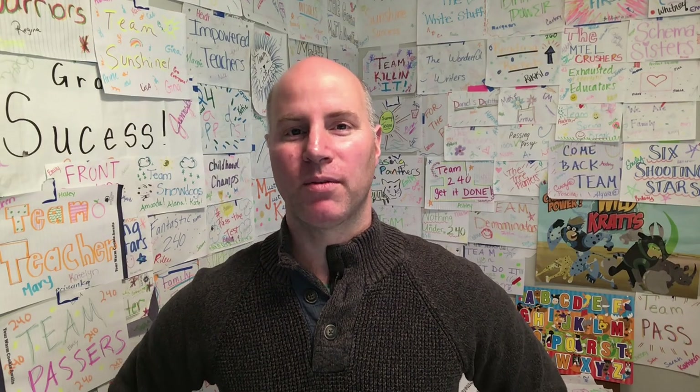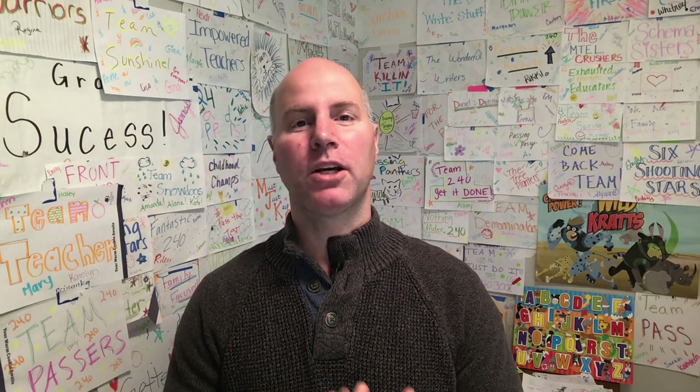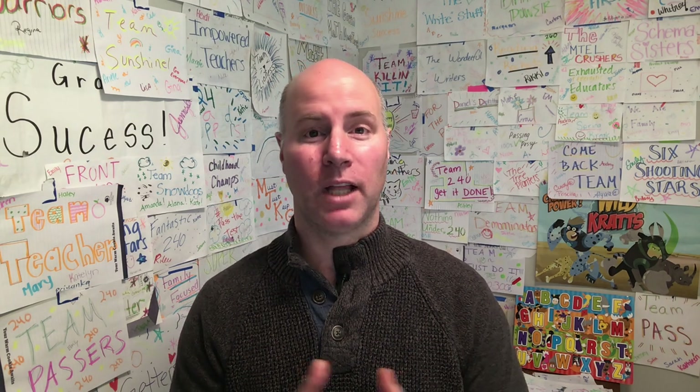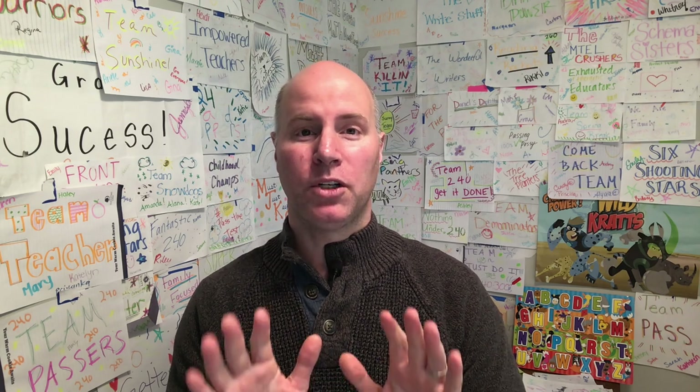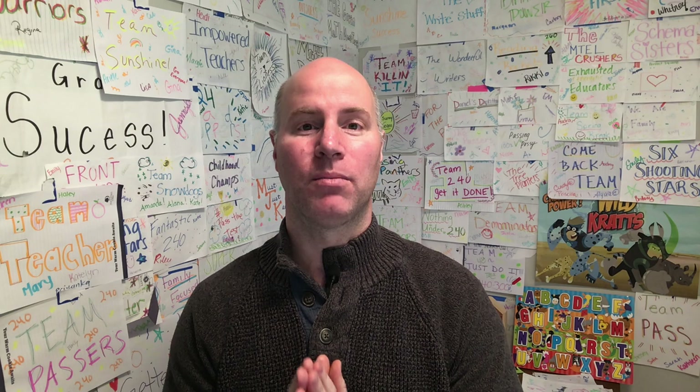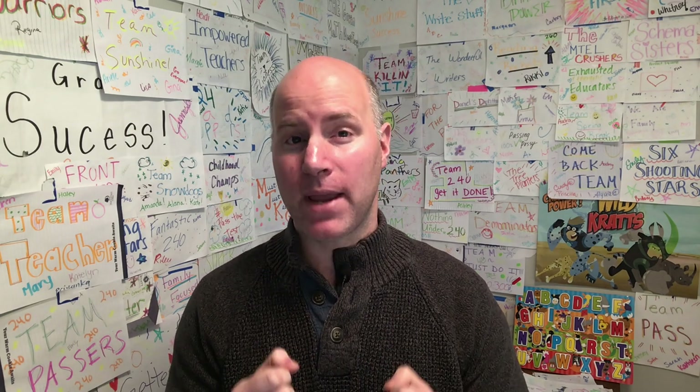Hi team, this is Chris Abram from Go Academy. This spring, Go Academy is turning all workshops into webinars. These classes cover the same material as a regular workshop, done in seven hours, held on Saturdays and Sundays in the morning. I encourage you to check out a webinar — I'm sure you'll find them very helpful.